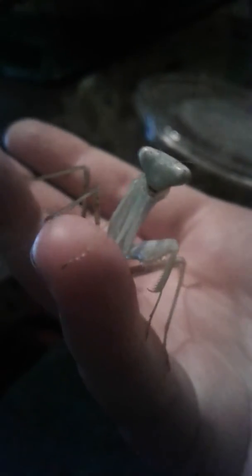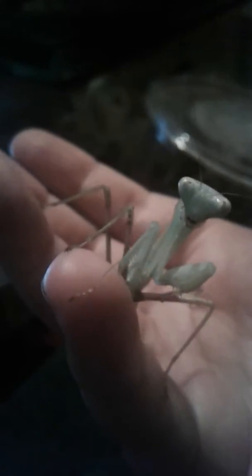This is her back view. She actually just shed today, so she still has that sheen. She's a nice minty, opaque-ish color almost, and that sheen is because she has a fresh shell — she just shed her old one. I can actually show you her shed.